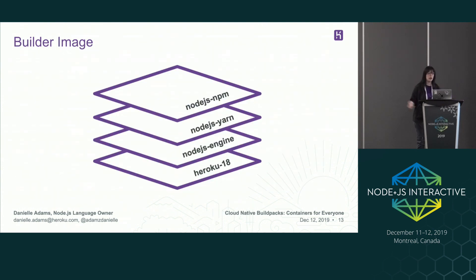This is a visual of a builder image. That builder.toml file, when you run it through a build, will create this builder image. At the base we have a Heroku stack image — we're using Heroku 18, which is based off of an Ubuntu image. This is the operating system that the code will run on. Then we have all of the dependencies which stack on top of each other: Node, yarn, and npm.